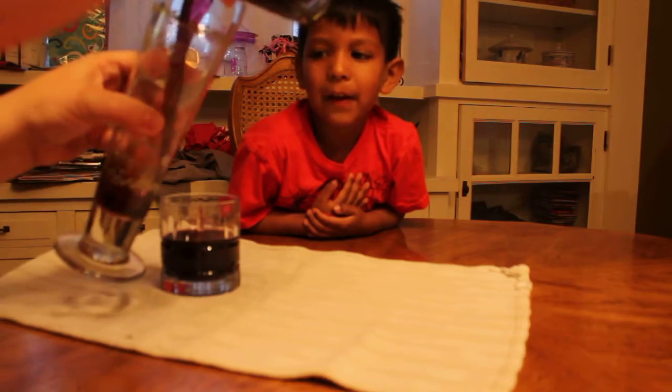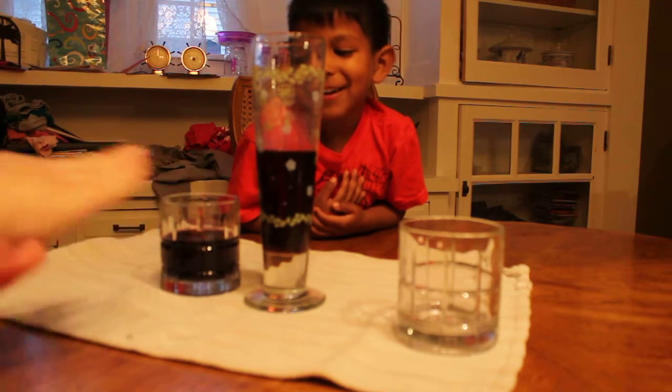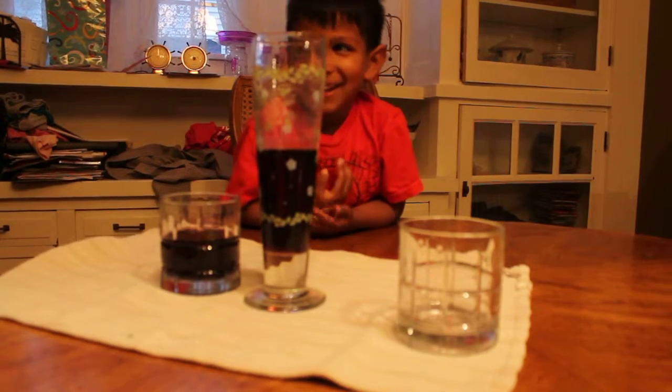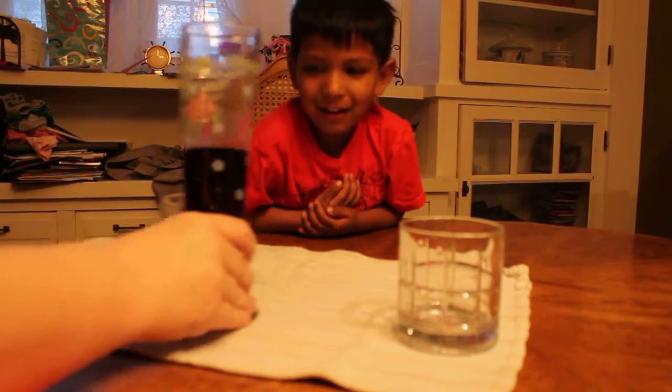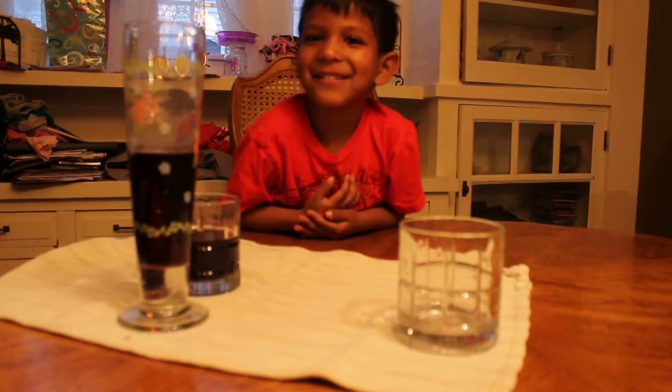Now I'm gonna get this cup. I'm gonna pour this in. Now, does this have more juice than this or are they the same? This has more in it. That has more in it? All right. That's all I needed. Say bye to the camera. Goodbye.